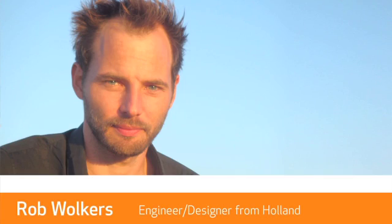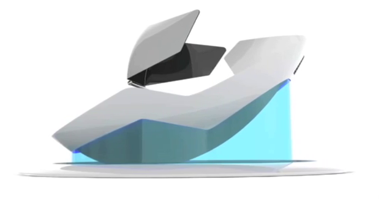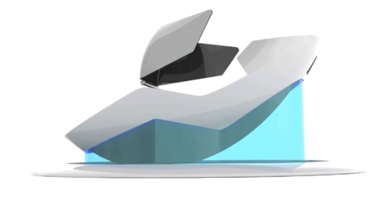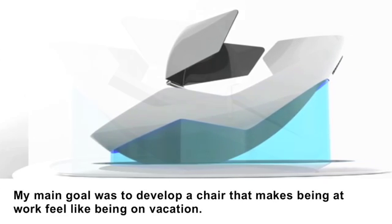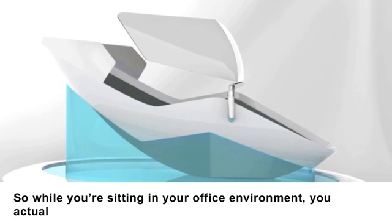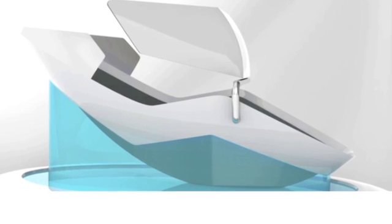We've got Rob Wolkers on the line with us. My main goal is to develop a chair that makes being at work feel like being on vacation. So while you're sitting in your office environment you actually feel like you're out drifting on a boat somewhere. It looks like you have this thing floating on water.